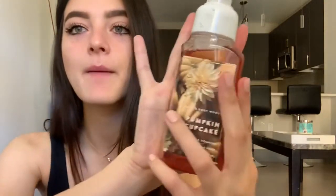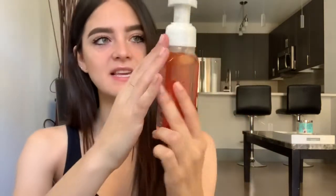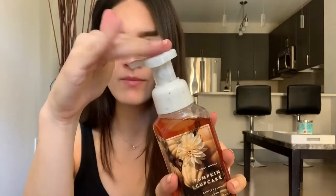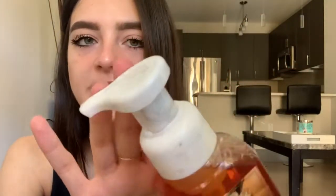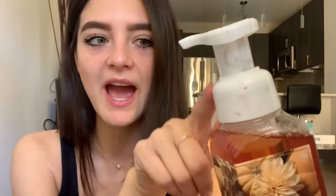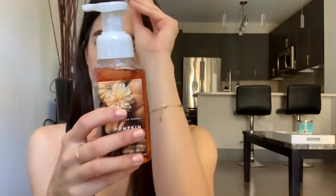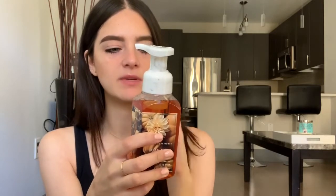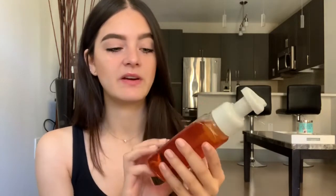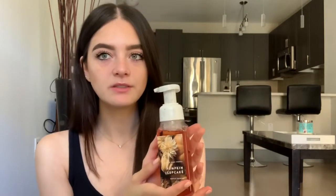Starting off with soap — which is funny because you know you're an adult when you're excited about soap — I got the Pumpkin Cupcake Soap. Something cool about this dispenser top lid is it's actually marble. At first I thought it was dirt, but then I realized it's marble, which is actually a pretty cute detail they added. Usually it's just white. The scent is Baked Pumpkin Whipped Vanilla Frosting and Golden Honey. It smells really good. Pumpkin Cupcake isn't my favorite, but it's at least top three.